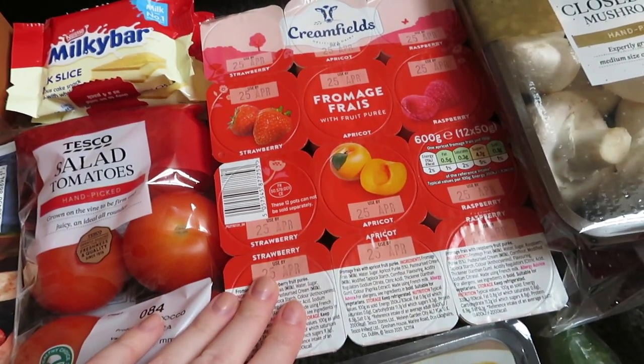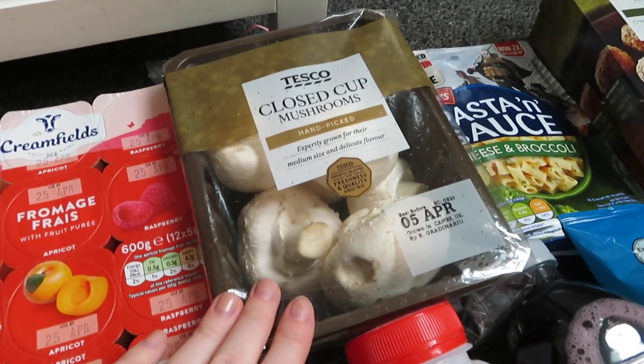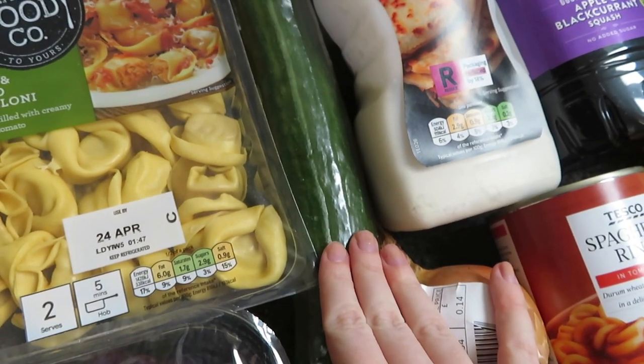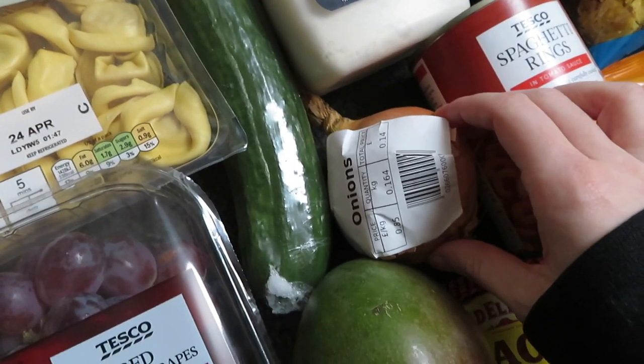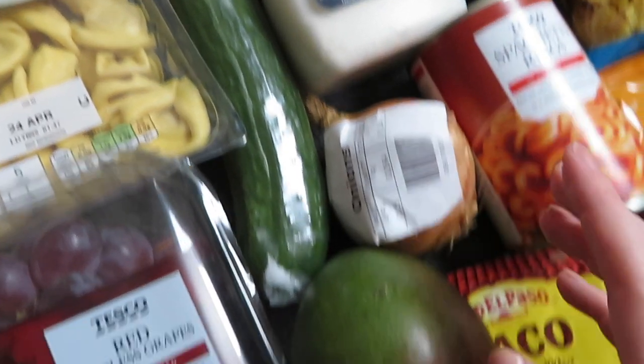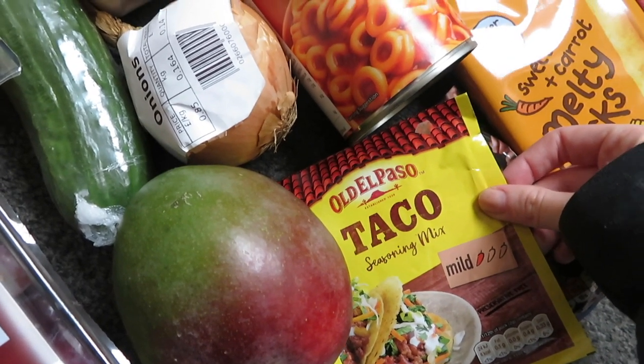Fromage frais — a big pack which is exactly what we need at the minute. Then I've got some closed cup mushrooms and these are for the pork loins that we're going to be doing. Then some cucumber, which is what we get in every food shop. Then I got one onion — we don't really use them and it's just going to be for the pork loin recipe. I then got some taco seasoning for the tacos that we're going to make.